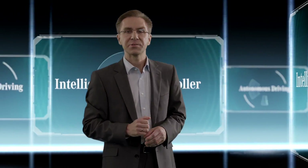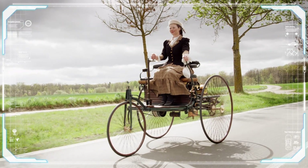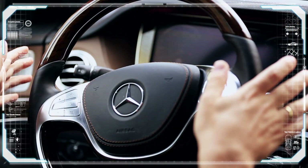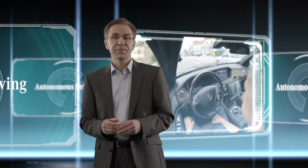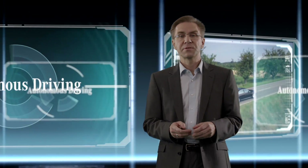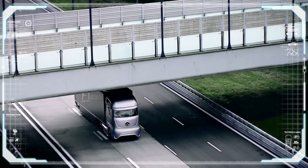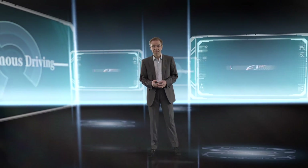We learned a lot in retracing the original long-distance drive by Bertha Benz some 125 years ago with the self-driving car. We also discovered how we can transfer our systems from cars to trucks. We are not just testing our autonomous vehicles in Germany but in other countries as well, so that one day they'll be able to master traffic around the globe.